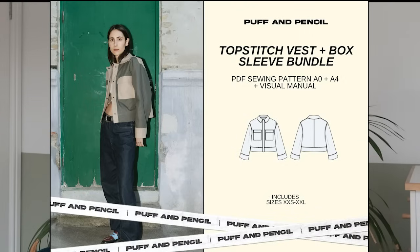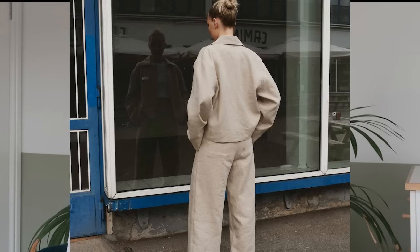Next from Puff and Pencil we've got the top stitch vest and box sleeve — the sleeve comes with the vest. This is a really nice sort of shacket. I love it because of the sharp lines — there's a really crisp collar which adds a really interesting detail and I haven't seen the proportions like this before. It's got a big boxy sleeve and statement pockets on the bust. You can either have buttons or poppers depending on how you'd like to wear it. The concept is you can wear it as a jacket, a shirt, or open as a shacket, making it a great layering piece for trans-seasonal dressing.